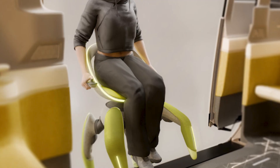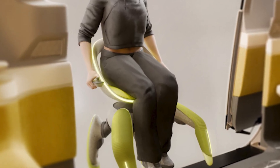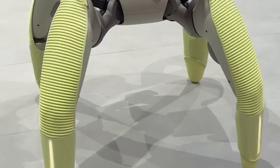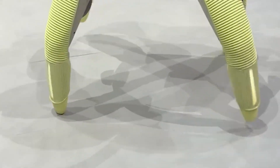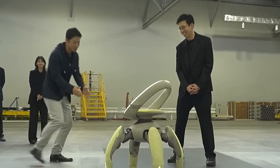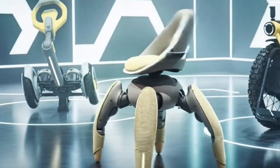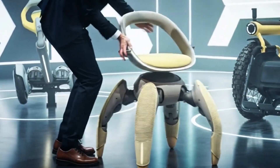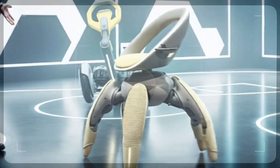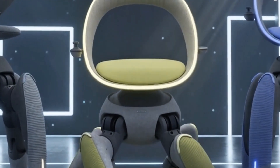Comfort wasn't an afterthought either. The seat molds to the user's body with adjustable armrests and soft padding designed for long-term use. A small display shows battery percentage and distance traveled. The internal battery lasts an entire day of operation before needing a charge — as simple as charging a phone. It even has a thermal safety system that pauses movement and alerts the user if any joint overheats.